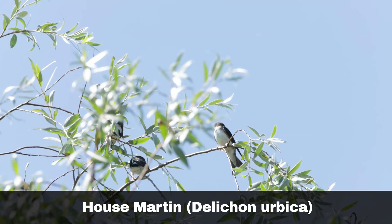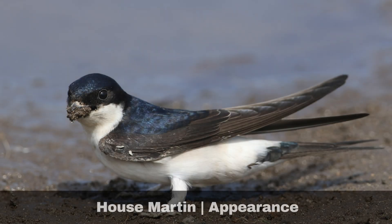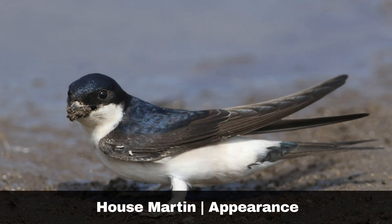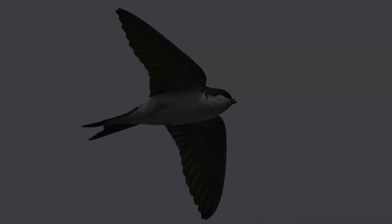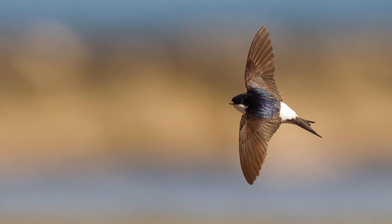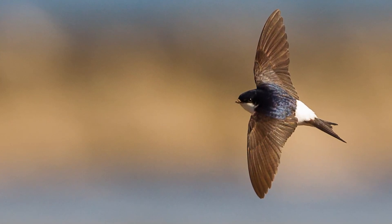Scientific name Delichon urbica, the house martin is characterised by its glossy dark blue upper parts and striking bright white throat and underparts. Notable features include a forked tail and a distinct white rump, making it easily identifiable among other bird species.